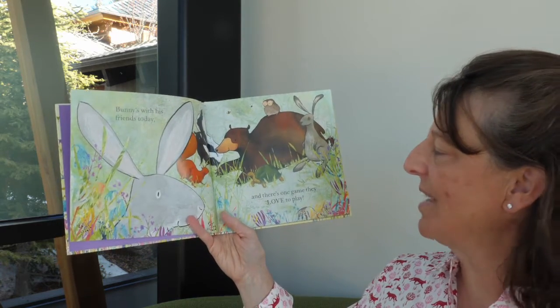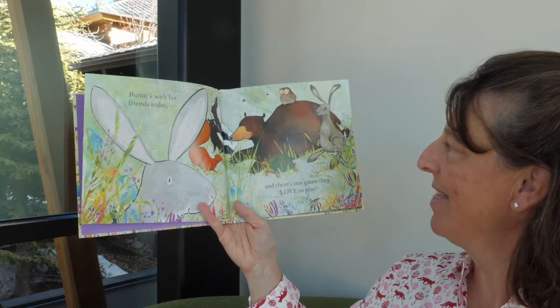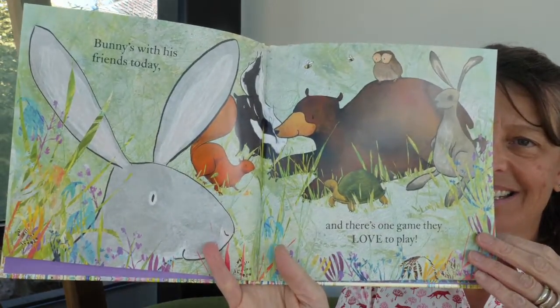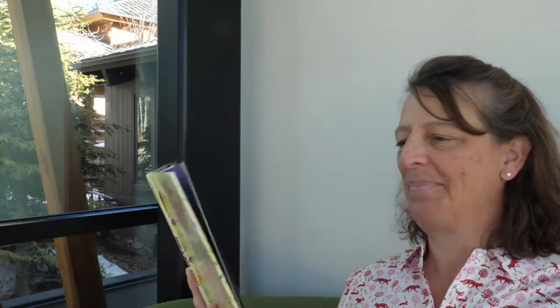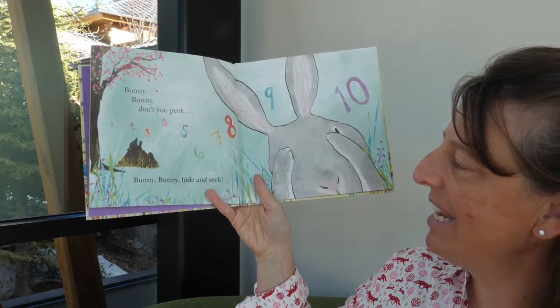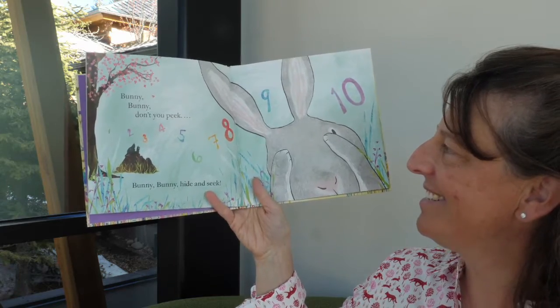Bunny's with his friends today, and there's one game they love to play. Bunny, bunny, don't you peek — bunny, bunny, hide and seek.